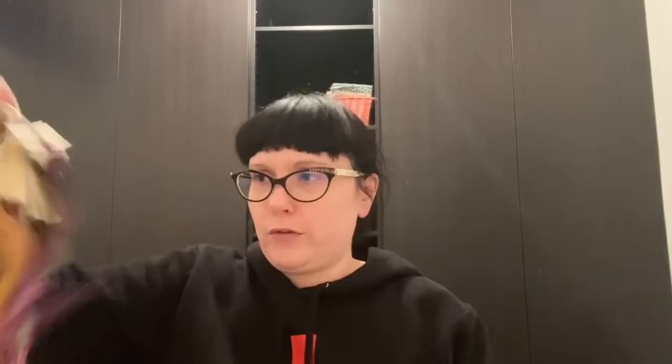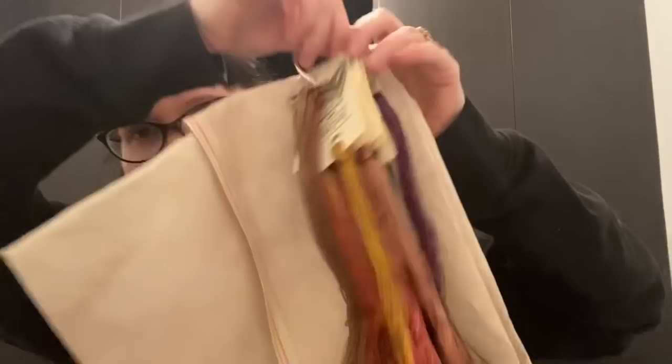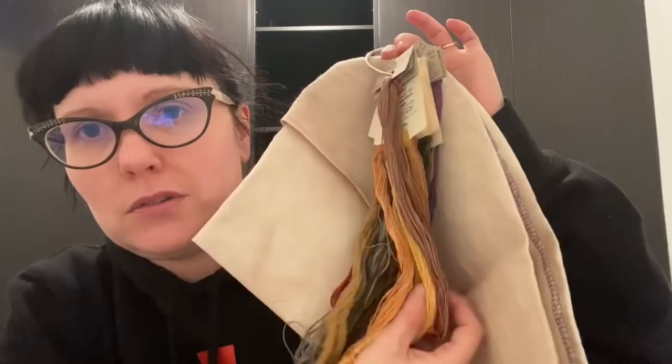There is very little holding me back from starting the Lilies by Heartstrings. I've got the linen — a giant piece of Seraphim 40 count Dusty Road — and I now have all the threads. Look at all these colors! If I didn't have like four million other really big samplers on the go I'd start it. I kind of want to start it anyway.